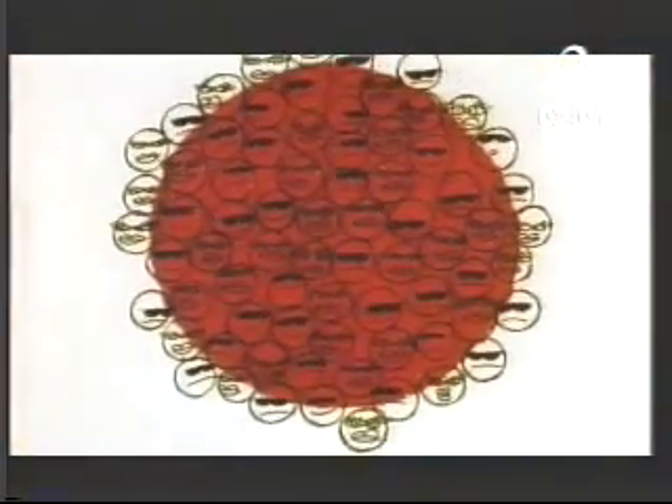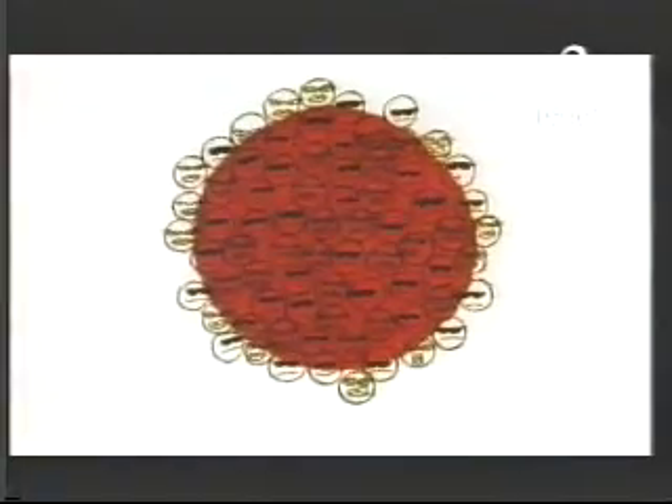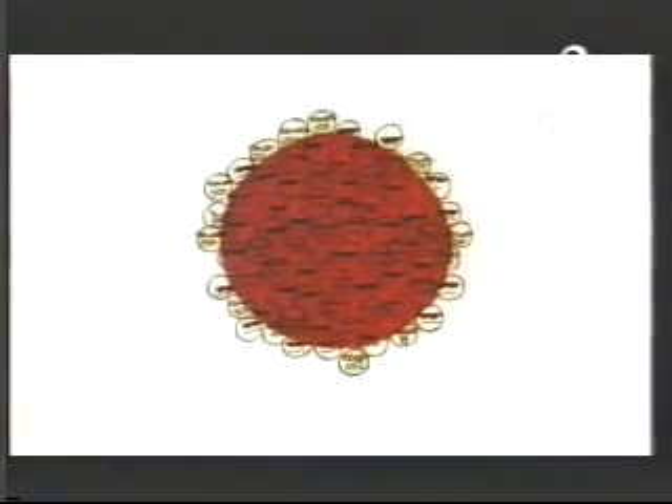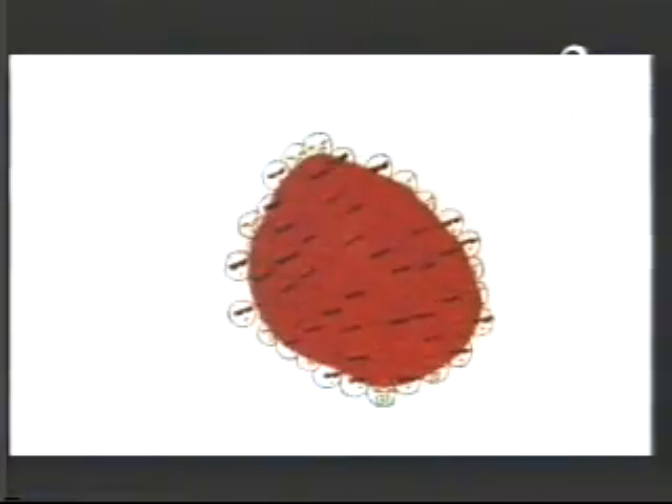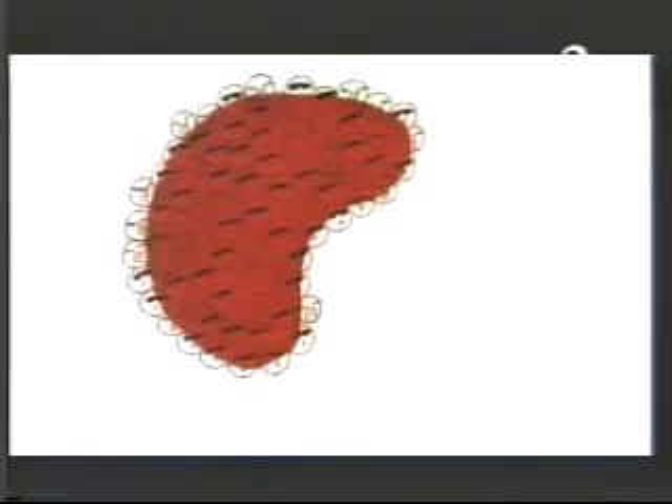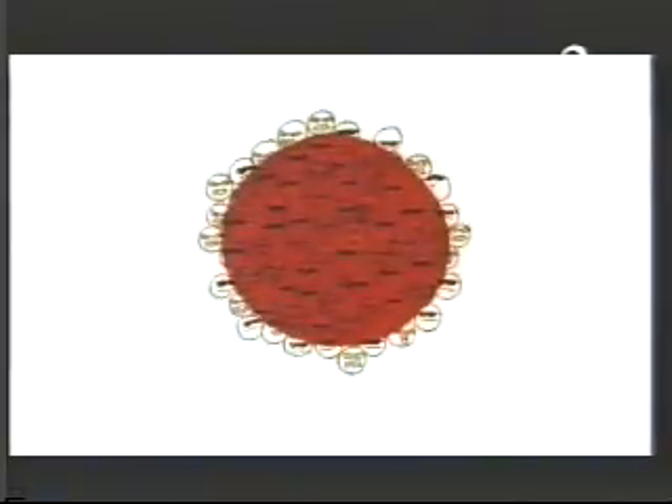The nucleus of every atom is made up from protons and neutrons, about the same number of each. The nuclei of most atoms stay like this forever, but radioactive nuclei are unstable. They're like pieces of popcorn waiting to pop. Once in its life, a radioactive nucleus decays and throws out part of itself as radiation. Some atoms throw out a pair of protons and a pair of neutrons together as a particle. This is alpha radiation.